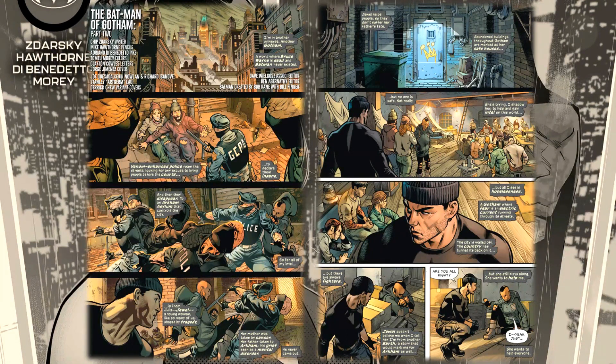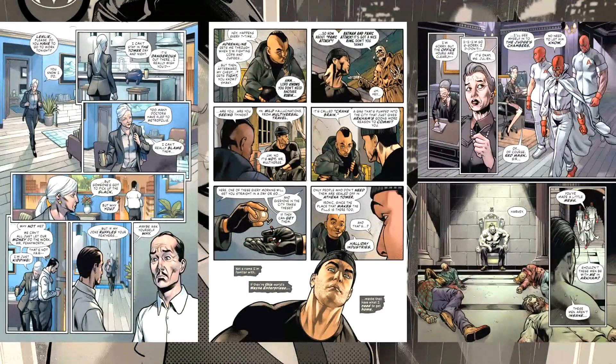Why are things so different? Is it the fact that Bruce Wayne not being in this world changed things so much? I like Mike Hawthorne, Benedetto, and Moray's colors. The city looks and feels so different — the inks are a little heavier than what Jimenez would do, and the whole aesthetic, even the chaos represented in the art, reflects that. We do get some other scenes as we move forward — some familiar faces in a different context: we see Alfred, we see Dr. Leslie Tompkins, and we learn a little more about Red Mask, who he is and how he controls Gotham.